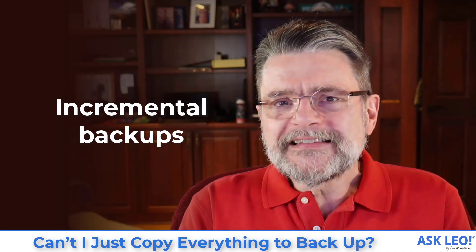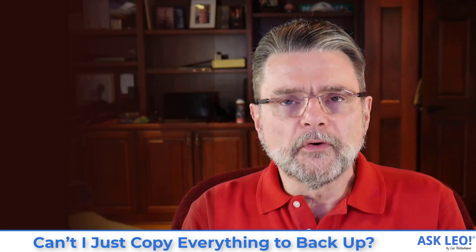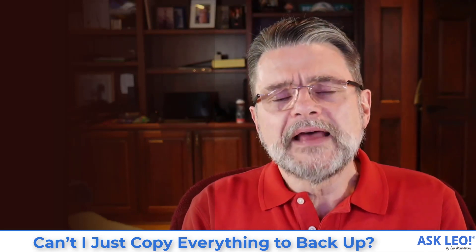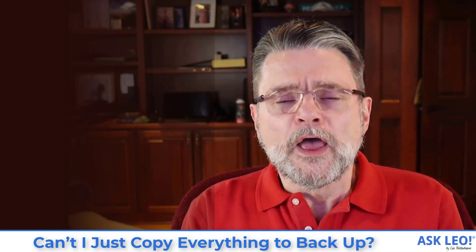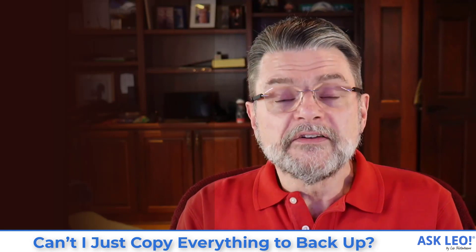Backup programs use a technique called incremental backups that actually save all the versions of the file for a certain amount of time. On day one the backup program runs and backs up version one. The next day, after you've changed it, the backup program saves version two in addition to what was backed up the day before. On day three, when you realize day two was a horrible mistake, you now have the option of going into your backup program and retrieving the version from the day before. This is a simple example but it's exactly the kind of thing dedicated backup programs are designed for.